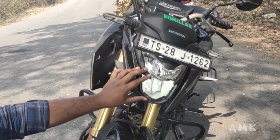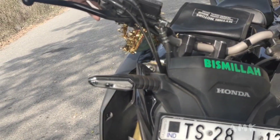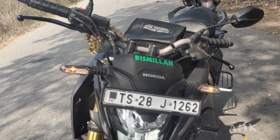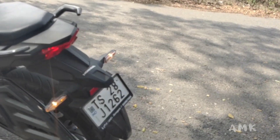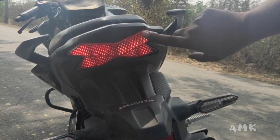Next, the headlight — this is a robot face style and it is full LED. The tail lights are also fully LED, front and back side LED lights. The backlight looks very good.